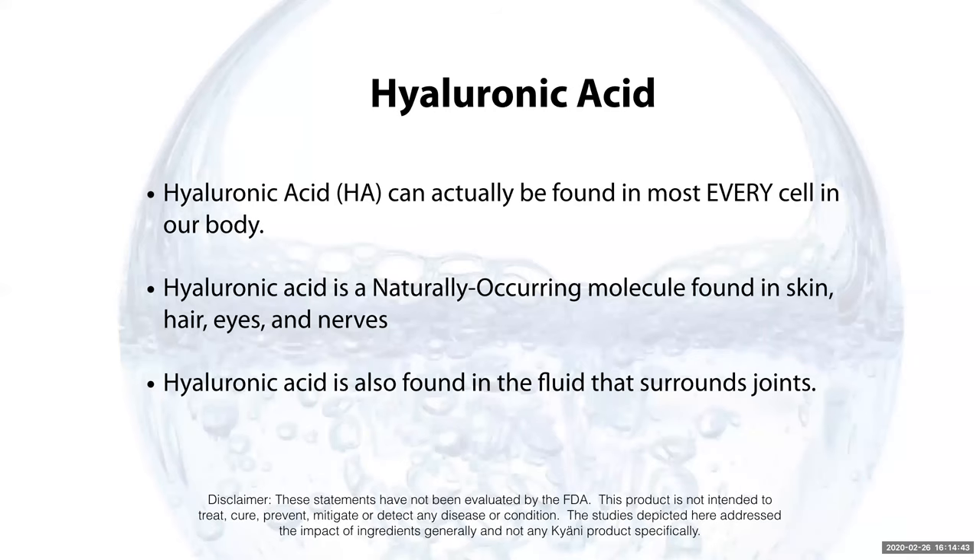Let's talk about hyaluronic acid. Hyaluronic acid is in almost every cell in the body and is a naturally occurring molecule found in skin, hair, eyes, and nerves.